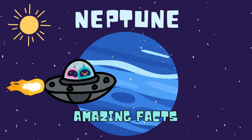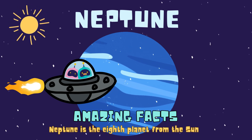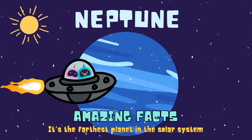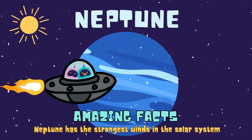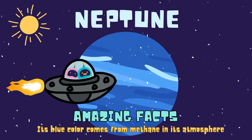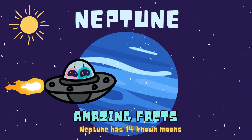Introducing the amazing facts about Neptune. Neptune is the eighth planet from the sun. It's the farthest planet in the solar system. Neptune has the strongest winds in the solar system. Its blue color comes from methane in its atmosphere. Neptune has 14 known moons.